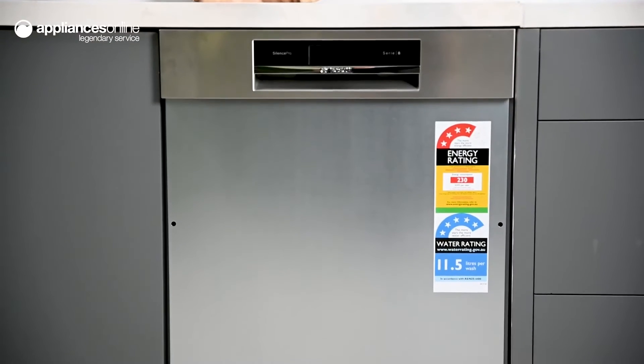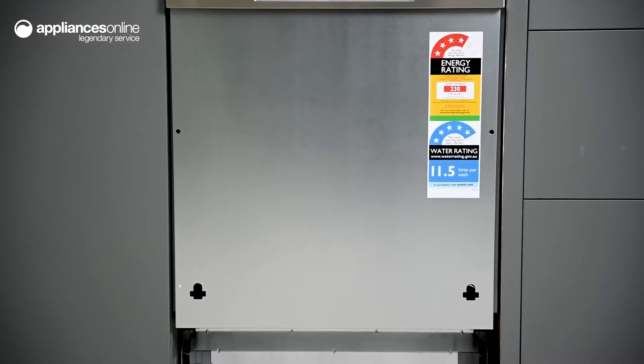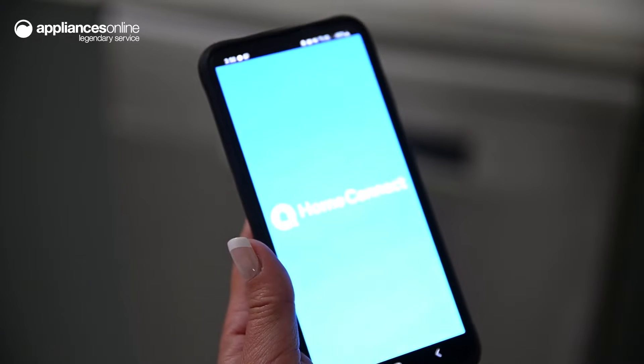Bosch has designed this Series 8 semi-integrated dishwasher for family usage and effortless flexibility, with the option to enjoy full remote connectivity via Wi-Fi and Bosch's Home Connect app.